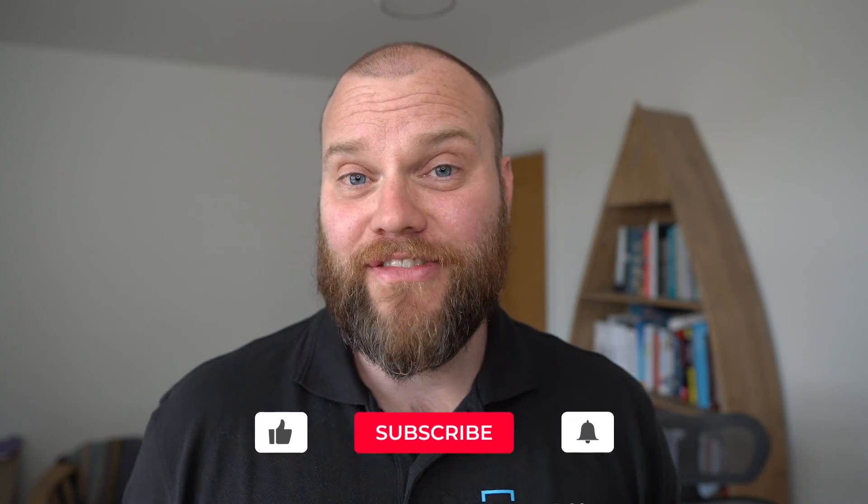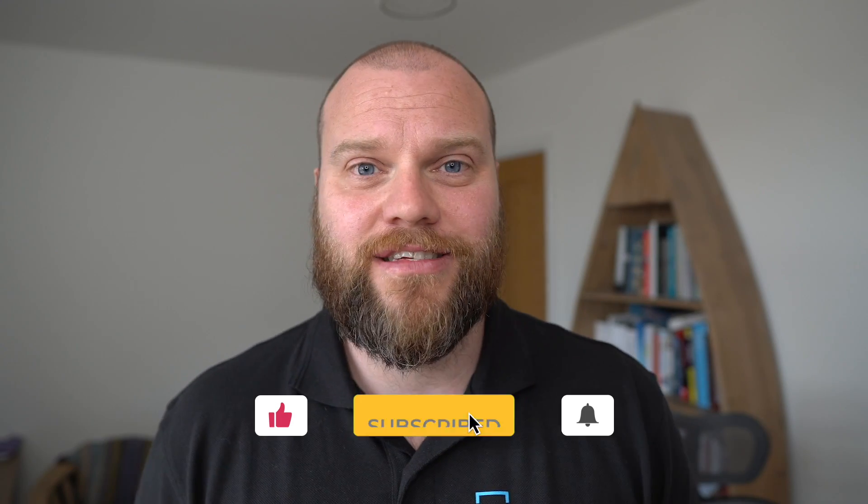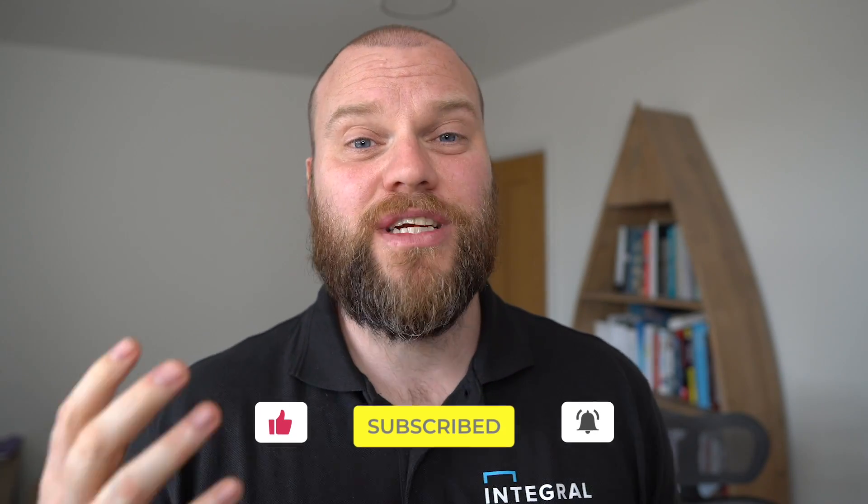I hope you found this video useful — it's an incredibly important topic for your small business. If you've liked the video, don't forget to subscribe to this channel. I publish videos every Tuesday and every Friday.